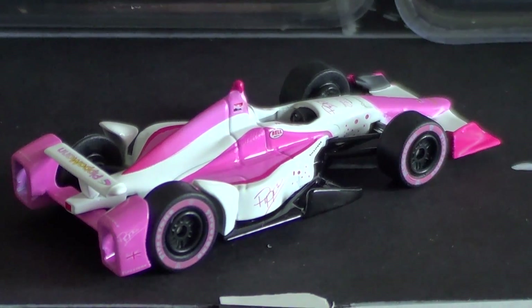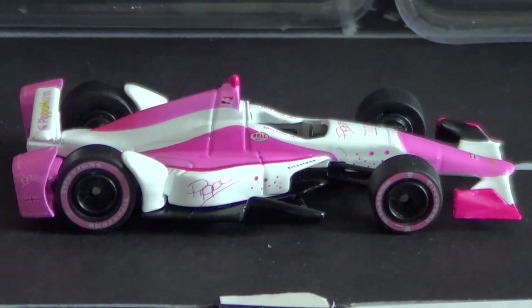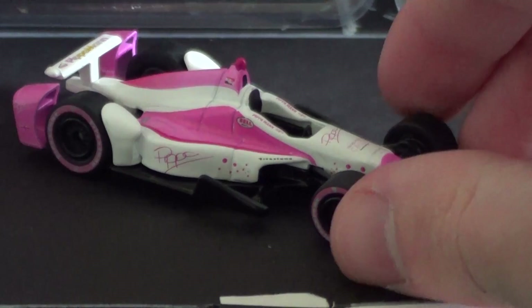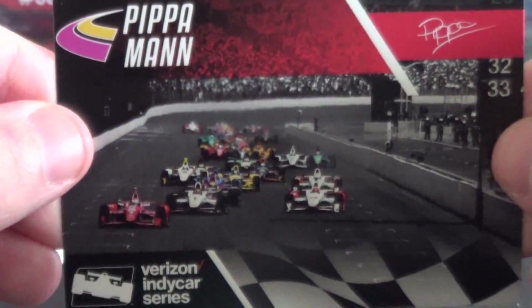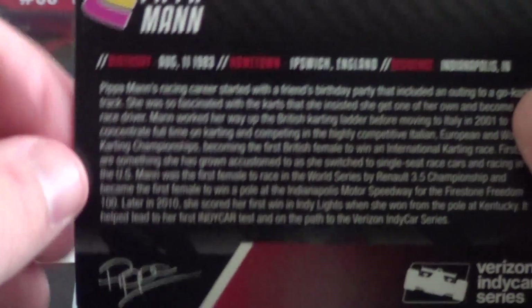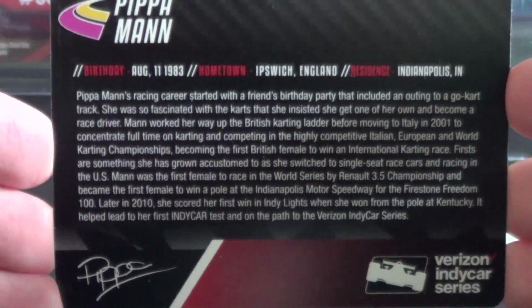On the whole, I think this does a really good job of capturing the Chevrolet Aero Kit from the Indianapolis 500 last year. It's got all the details I expect to see, especially considering it has to be a generic Aero Kit. It's an accurate representation of the generic Super Speedway Aero Kit from last year, and that's awesome. Here's a quick look at the trading card — the only difference from last year's card I can see is the rounded edges. On the back you can read about Pippa.